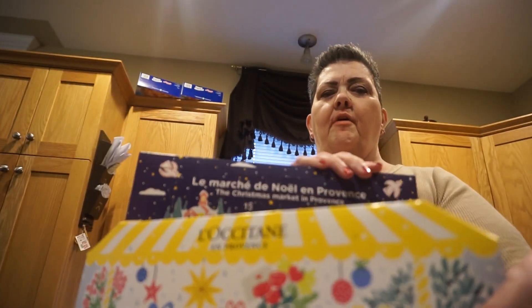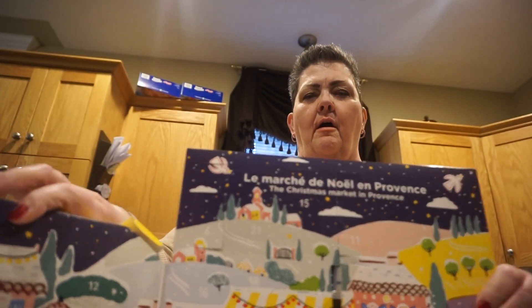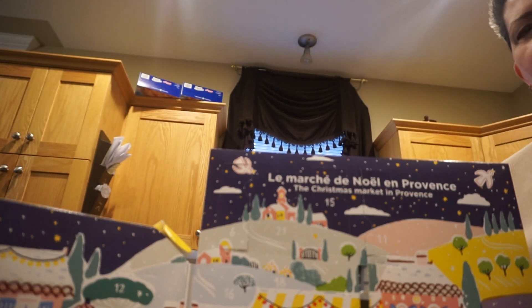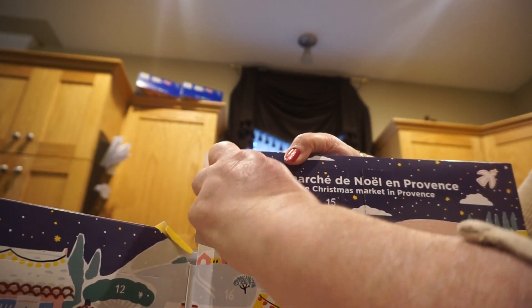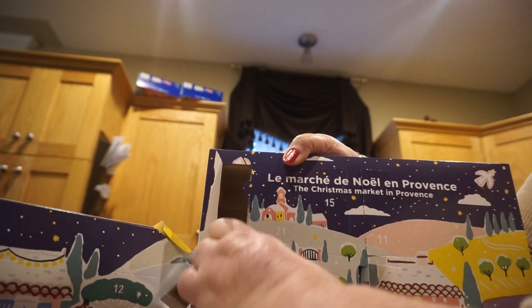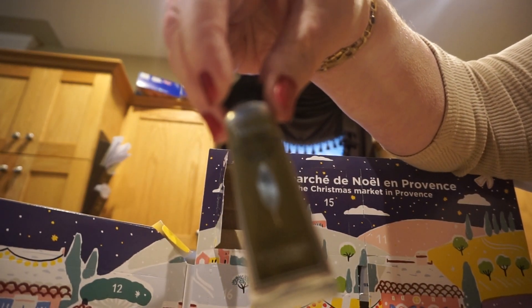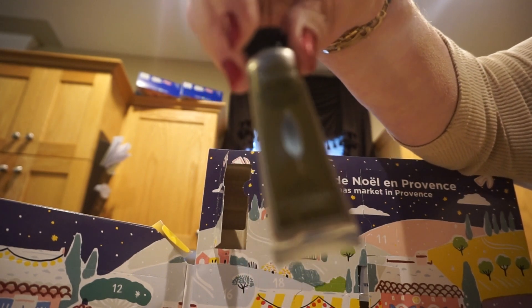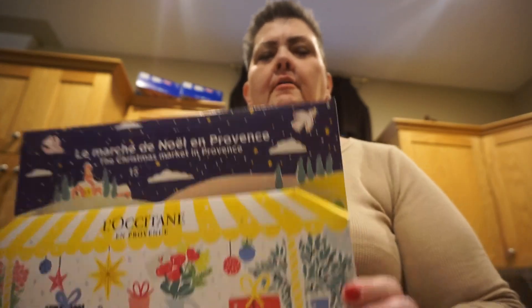Let's see what L'Occitane has for today — the fancy one. This one's a hard one to see, with the little market cart. Let's see where number 6 is. I found it right away! Let's see what I got today. This is like a minty kind of hand lotion. I'll look forward to using that. I'll stick that in my bag. And it just folds up like that.